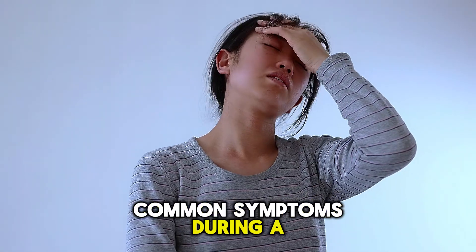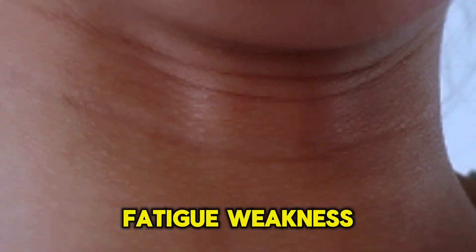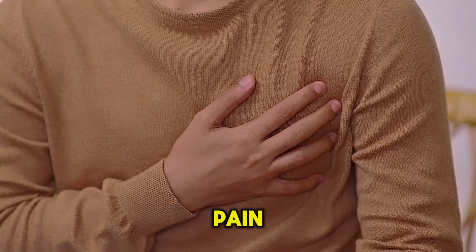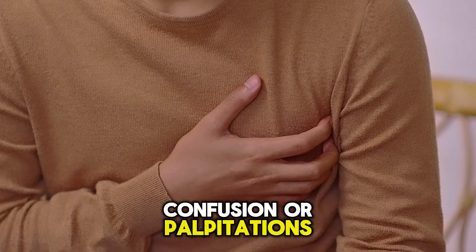Common symptoms during a slow pulse include dizziness, fatigue, weakness, fainting, syncope, shortness of breath, chest pain, confusion, or palpitations.